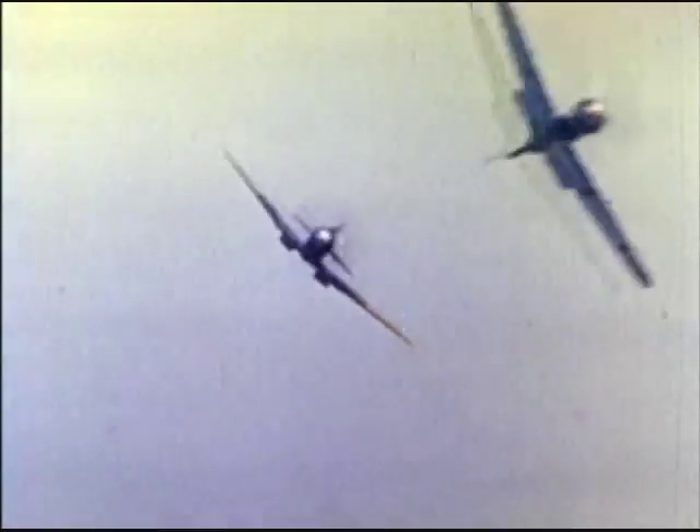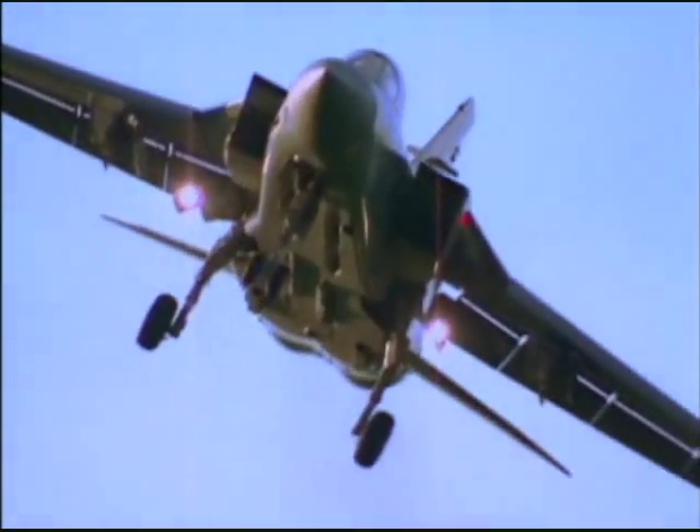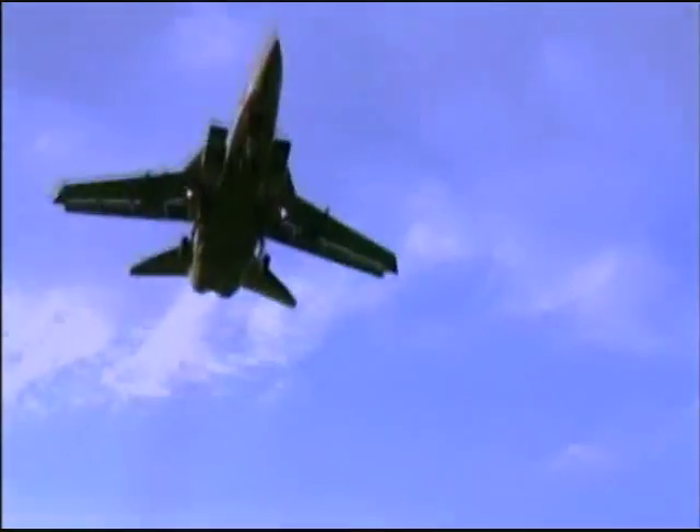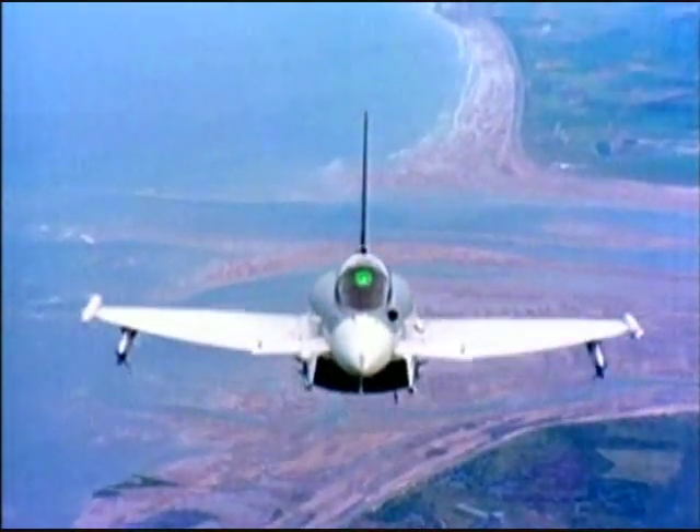Over half a century ago, a deadly aerial contest was fought between the Royal Air Force and the invading German Luftwaffe in the skies over England. The RAF's victory in the Battle of Britain changed the course of the Second World War. The air defense units of today's RAF are the inheritors of this tradition, protecting the island of Great Britain against airborne threats.